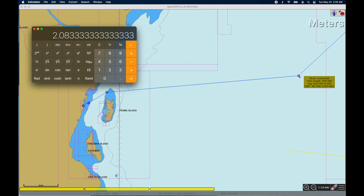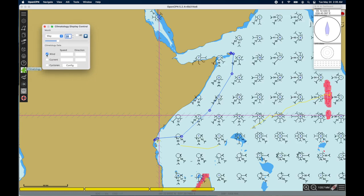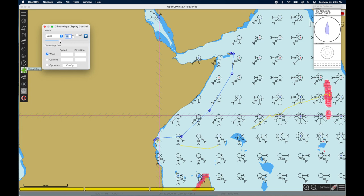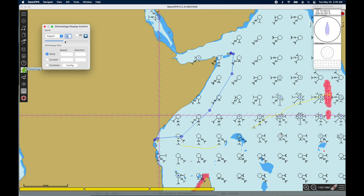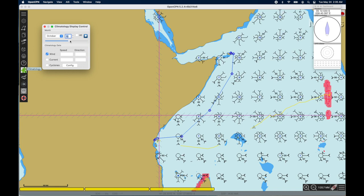One of the great things about OpenCPN is it has historical wind data, and we can look at what historically the winds were over the last 30 years. We're looking at August, September, and October. You can see that August and most of September, we have a direct downwind sail all the way to Socotra. But then in October everything changes — and that's what we're looking for. We want to wait in Socotra for that wind change so that we can have more of a downwind sail into Djibouti.